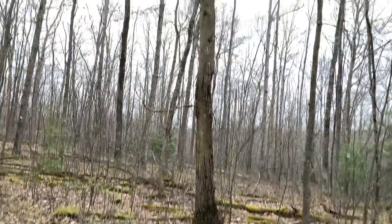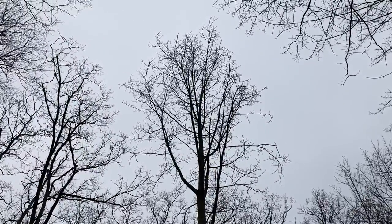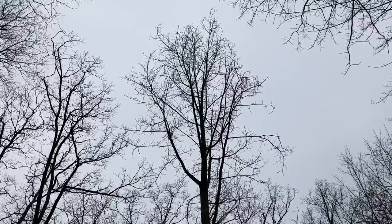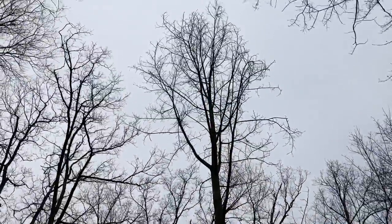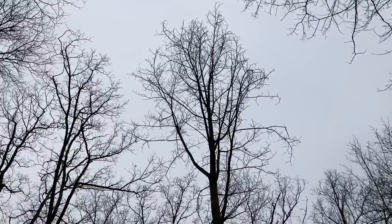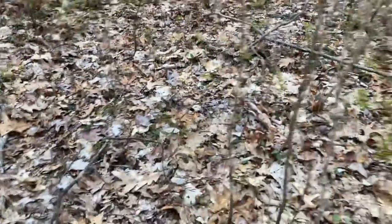As usual, we are going to start with Goliath, the biggest American chestnut tree that's here. Probably about 60 feet. So let's walk over here. There is a sapling that came off this tree somewhere, but I cannot find it.